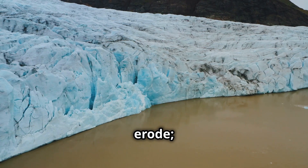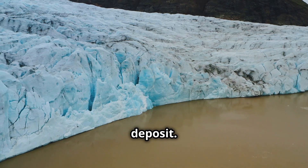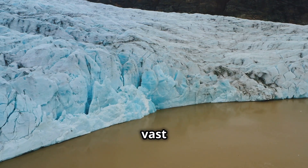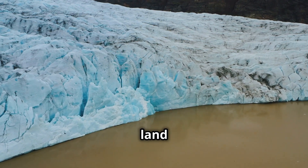But glaciers don't just erode — they also deposit. As they advance and retreat, they gather and transport vast amounts of material, reshaping the land in their wake.